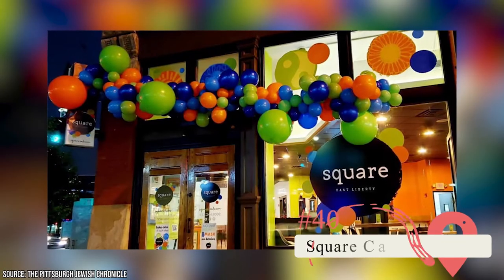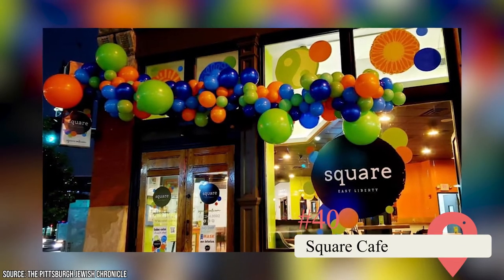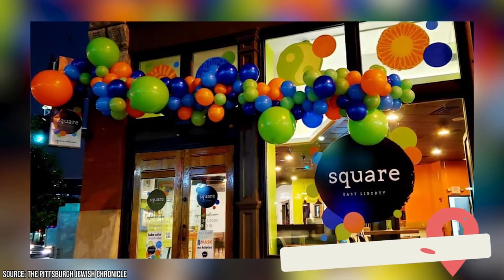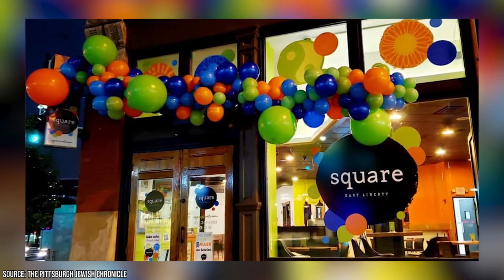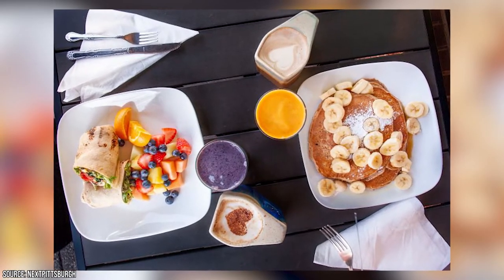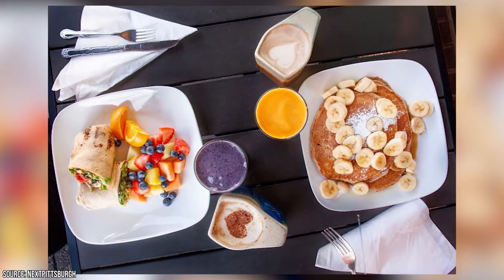Square Café. This Braddock Avenue diner is the place to go if you want to enjoy a quality brunch. It also features local artwork and ceramic square mugs for your coffee. Try its unique dishes such as smoked salmon crepes, lemon berry ricotta pancakes, or Brussels sprouts bowls.